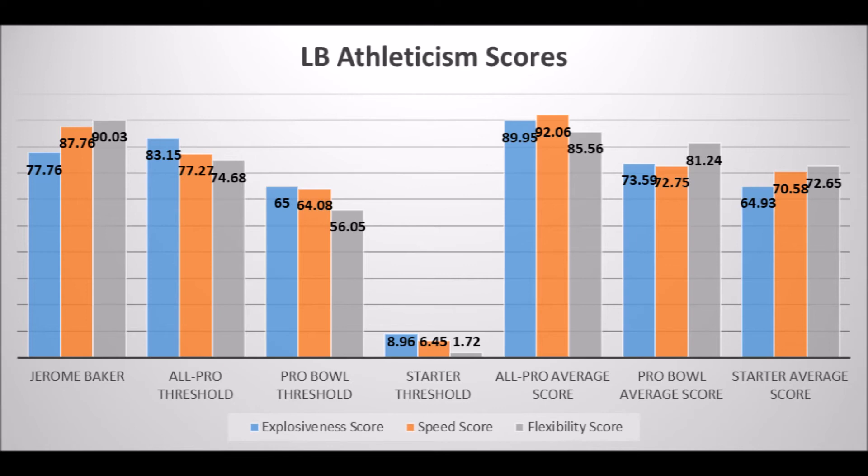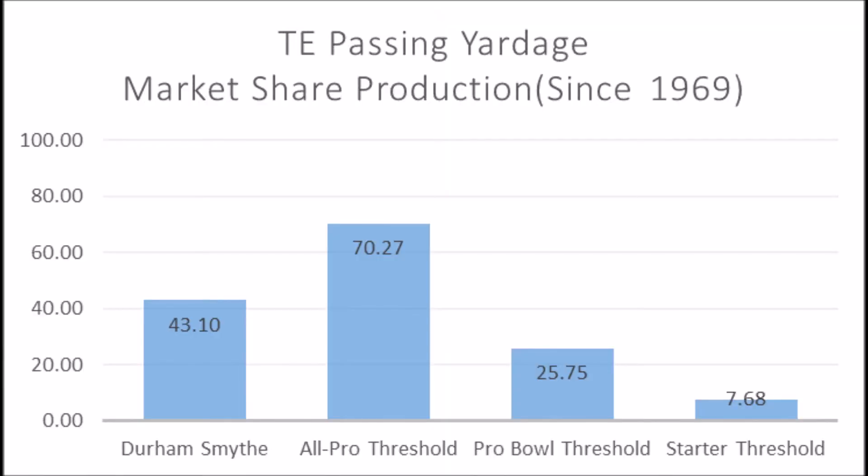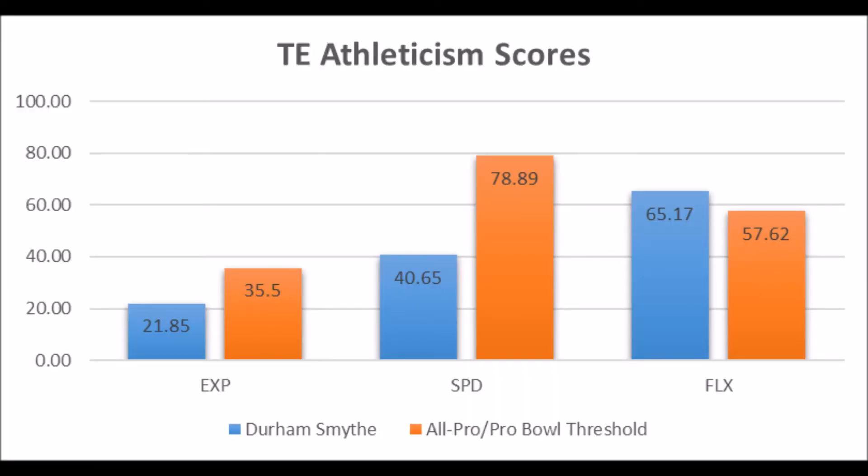Then we get to Durham Smythe, tight end out of Notre Dame. His production data is 43.10 out of 100 — doesn't hit the all-pro threshold, and well below the averages for all-pro, pro bowl, and starter potential. His athleticism traits are also concerning: 21.85 in explosiveness, 40.65 in speed, and 65.17 in flexibility for his size — doesn't hit all-pro to pro bowl potential athletically either. He could potentially be a long-term starting tight end, but this is not a guy that ever becomes a multiple all-pro or pro bowl type tight end.